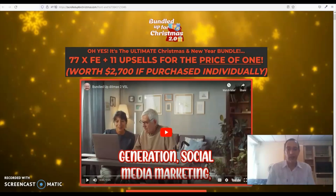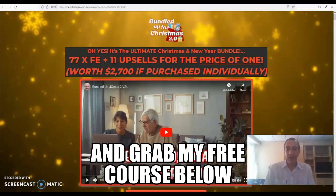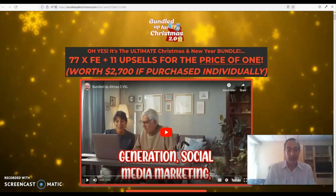Hey guys, Dave here and welcome to my Bundled Up for Christmas 2.0 review. Bundled Up for Christmas 2.0 is the yearly product bundle from Dawood Islam and it's due to be released on the 19th of December at 9am EST. In this massive bundle you will find a total of 77 products, including all the products that Dawood released during 2022 as well as all the products that he released in the previous years.